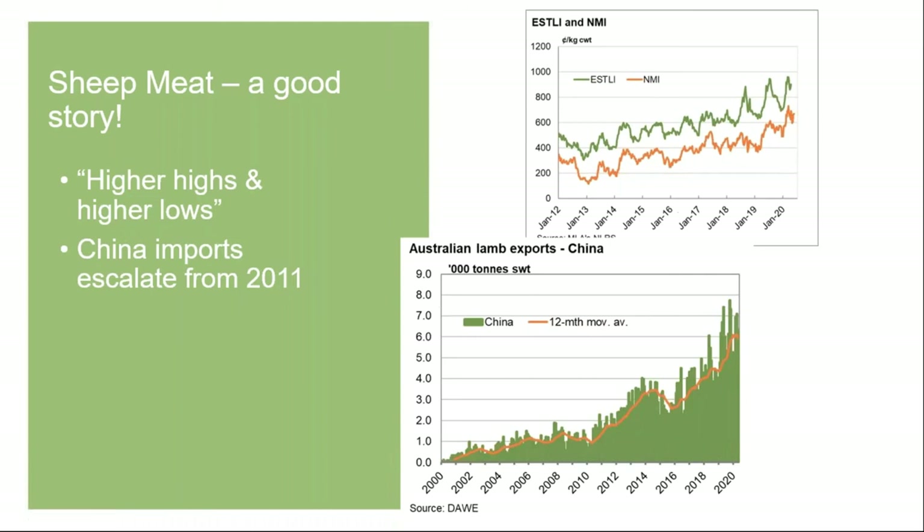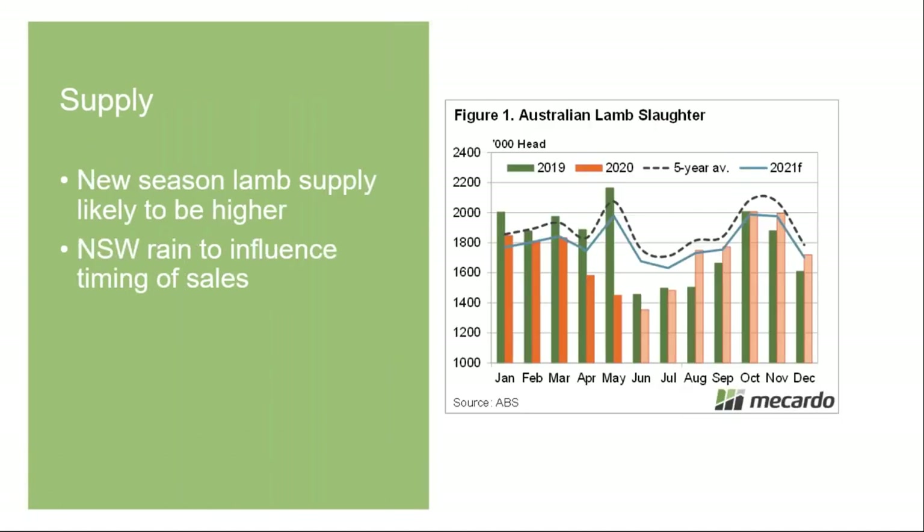With wool, when China started buying a lot of Australian wool, the market was on its knees and it took a long time to convince them to pay more. But with sheep meat, China has come in at a time of strong prices, which is a very different and more positive dynamic.